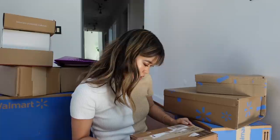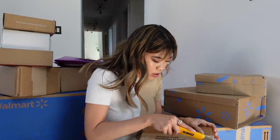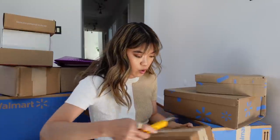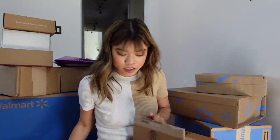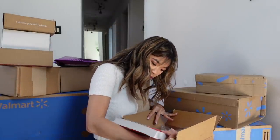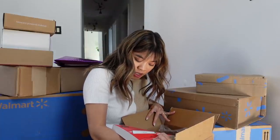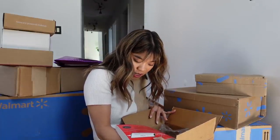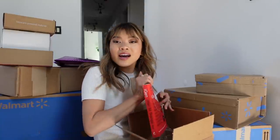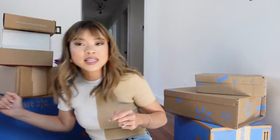Next up, this might actually be from Amazon but it's Jason's. Whenever we order from Amazon we order to my name, so sometimes his stuff shows up too. This is Jason's book — it's called iGen: Why Today's Super-Connected Kids Are Growing Up Less Rebellious, More Tolerant, Less Happy, and Completely Unprepared for Adulthood. He loves reading these kinds of psychology books. So that's his, not mine.